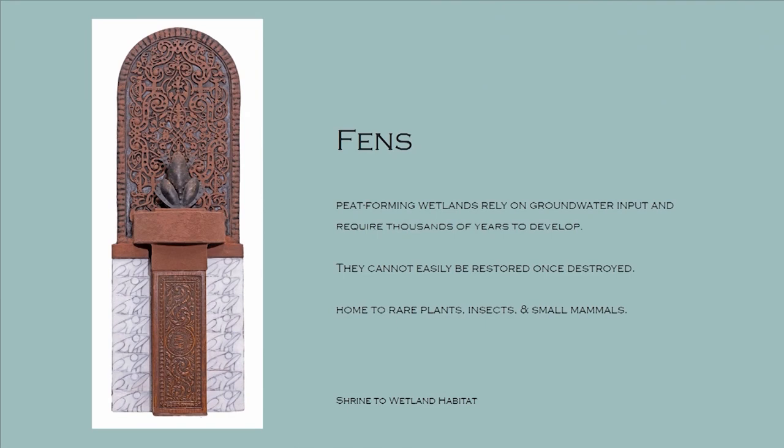Fens, or wetlands, are peat-forming wetlands that rely on groundwater input and require thousands of years to develop. They cannot be easily restored once destroyed, and they are home to rare plants, insects, and small mammals. I have several pieces in the exhibit that talk about the wetlands — the shrine to the wetland habitat and wake for the wetlands — because so many of the wetlands are being removed.